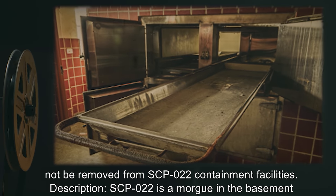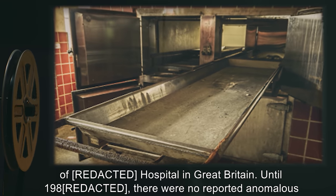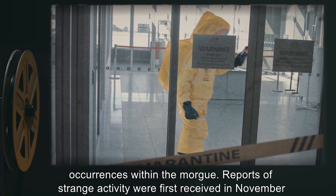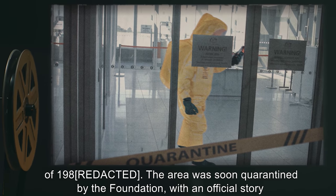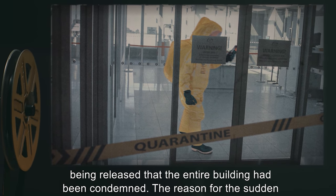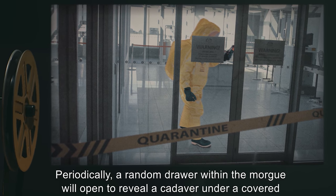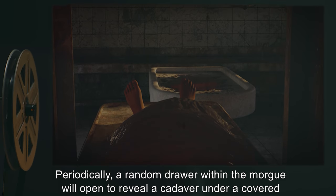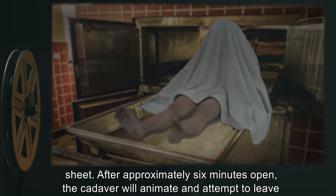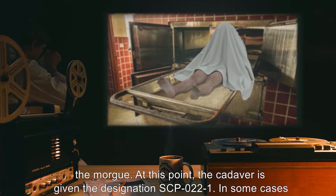Description: SCP-022 is a morgue in the basement of R-827 Hospital in Great Britain. Until 1980, there were no reported anomalous occurrences within the morgue. Reports of strange activity were first received in November of 1981. The area was soon quarantined by the Foundation, with an official story being released that the entire building had been condemned. The reason for the sudden manifestation of its strange properties remains under investigation. Periodically, a random drawer within the morgue will open to reveal a cadaver under a covered sheet. After approximately six minutes open, the cadaver will animate and attempt to leave the morgue, at which point it is given the designation SCP-022-1.